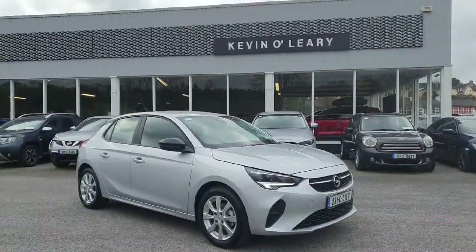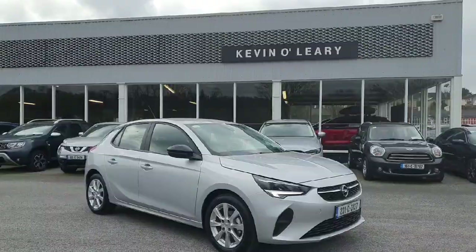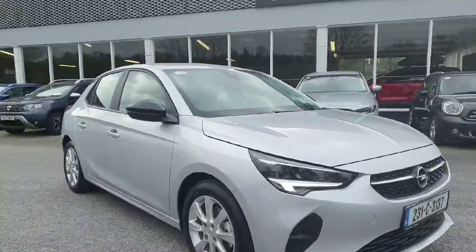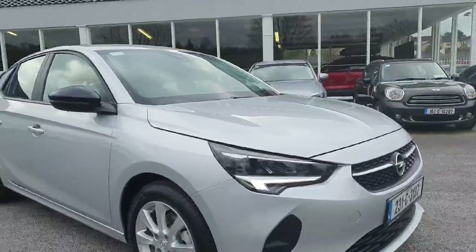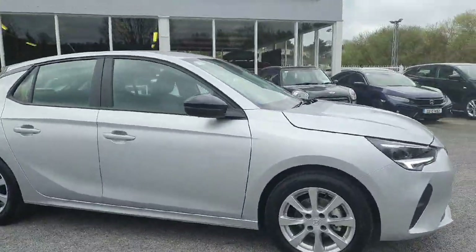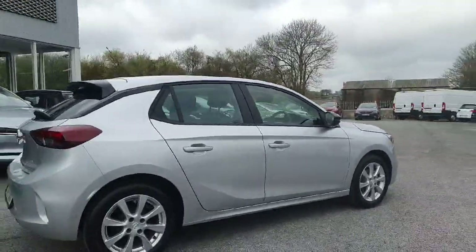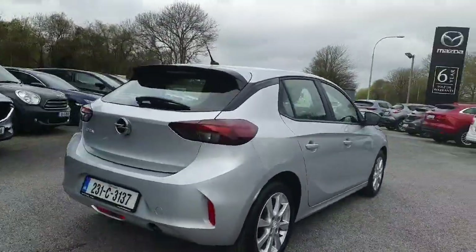Here we have the 231 registered Opel Corsa. This is the SC model in the 1.2 petrol engine and the manual transmission. Stunning looking Opel Corsa in the silver color, with upgraded silver alloy wheels giving it a lovely classy finish.